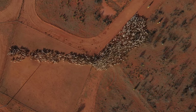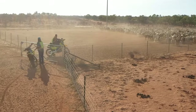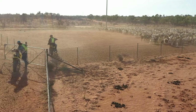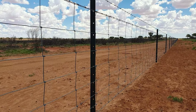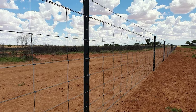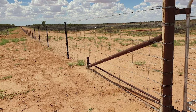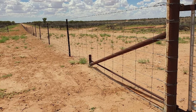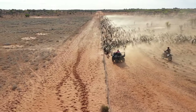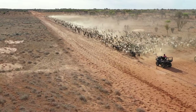The merinos will basically live behind a five plain wire fence with roo holes, whereas to run a goat we basically do 890-30 hinge joint fence with three barbs - one on the bottom of the mesh, one on the top of the mesh, and one on the top of the dropper - and that sort of keeps 80 or 90 percent of your vermin out as well. We've done about half of that at the moment and we've got another half to do, so we're hoping to do that within the next 12 months.